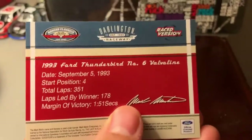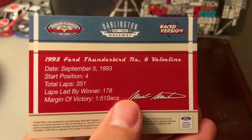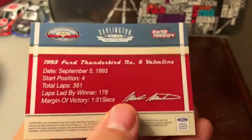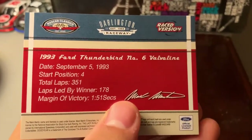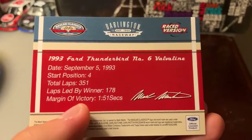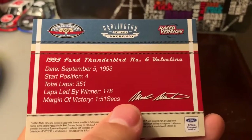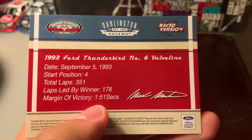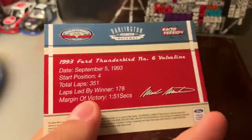On the back here, it's a 1993 Ford Thunderbird, number 6, Valvoline. Started fourth. 351 laps — wow, the race was that short? Was 16 laps shorter? And he dominated that race. He had a 1.5 second margin of victory over second place.